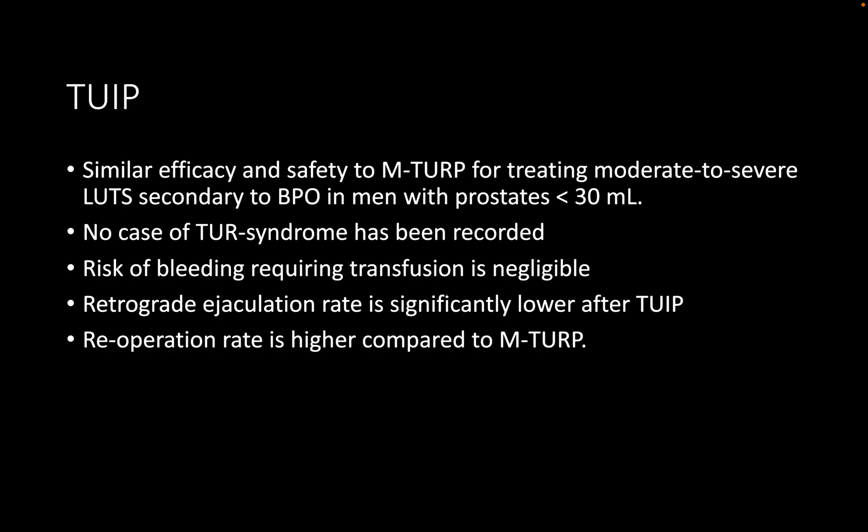The candidate acknowledges this correction and confirms having recently updated their answer. From an exam perspective, although the guidelines still state Urolift where there is no median lobe, the MedLift technique has been adopted by multiple centers in the UK, and it is definitely safer to mention it. Evidence has been published; it will take time for guidelines to fully incorporate this. We will discuss a Urolift/MedLift scenario later today.